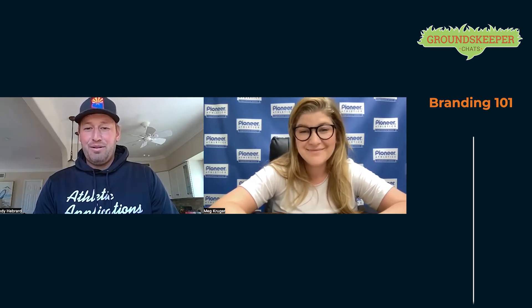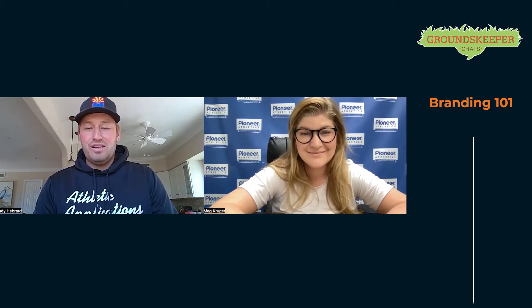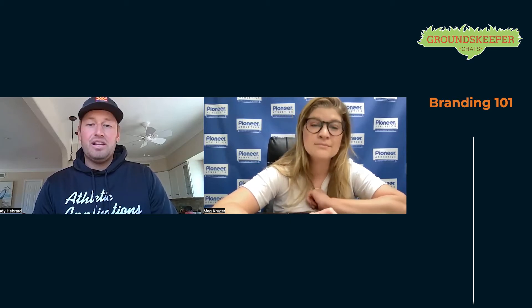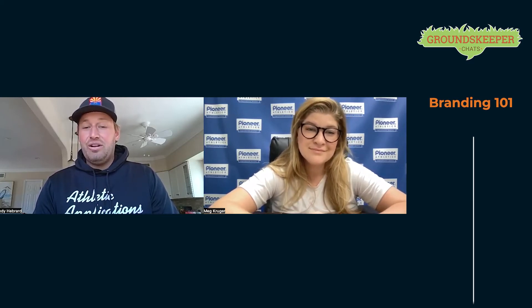I'm Andy Hubbard, owner-operator of Athletic Applications. We primarily work on athletic surfaces on the west coast, based out of Phoenix, Arizona, but also do a handful of projects nationwide. We specialize in the detail work of baseball — mound building, edging, side cutting, resodding — and line and logo painting is especially where we thrive.